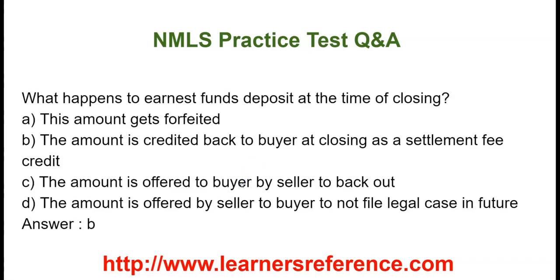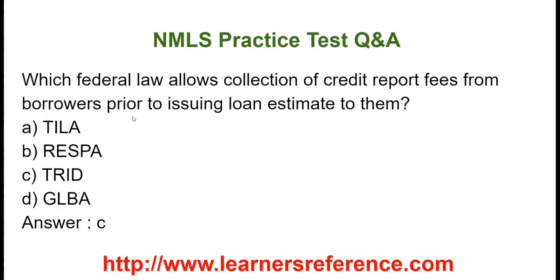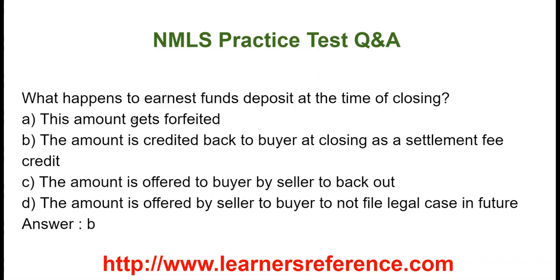What happens to the earnest fund deposit at the time of closing? Option A: This amount gets forfeited. Option B: The amount is credited back to the buyer at closing as a settlement fee credit. Option C: The amount is offered to the buyer by the seller to back out. Option D: This amount is offered by the seller to the buyer to not file a legal case in the future. It is to be noted that the earnest deposit at the time of closing is credited back to the buyer at closing as a settlement fee credit.